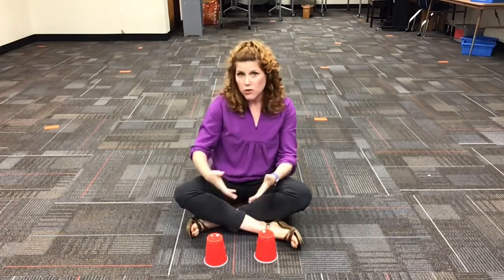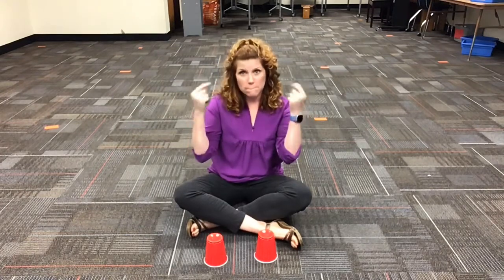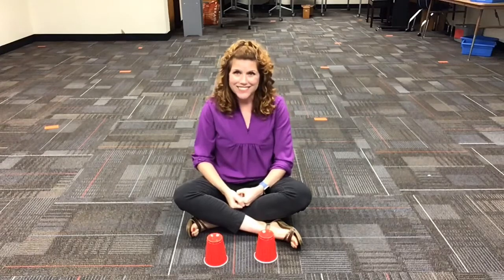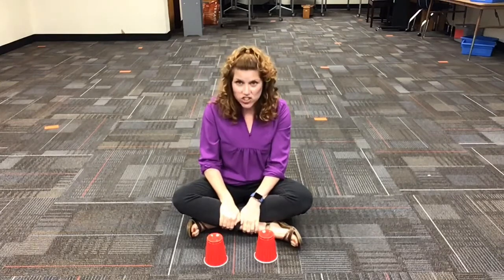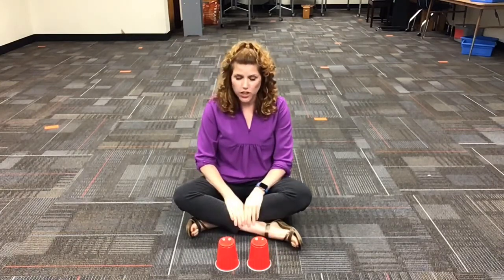Okay, so if you don't know the song, it goes something like this. We're gonna call that the A section. The A section. And every time we have the A section, we're gonna go like this.